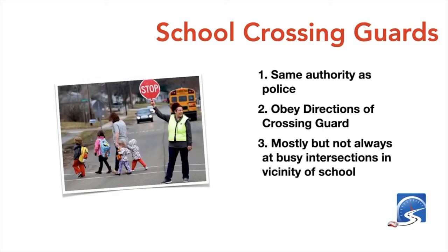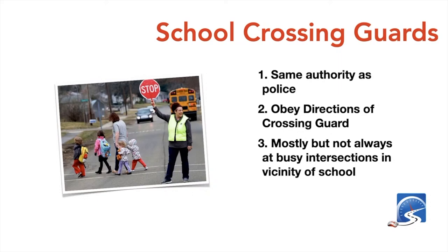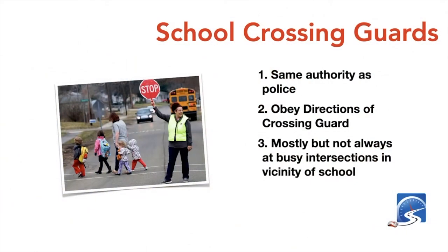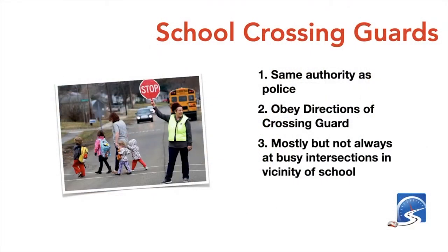School crossing guards have the same authority as a police officer — you must obey their directions. They're mostly found at busy intersections, including controlled intersections with traffic lights, where they serve as a secondary precaution, but they can also be at uncontrolled locations. Where my kids go to school we have one at a busy controlled intersection, though I think a crossing guard would be more useful at the nearby roundabout.